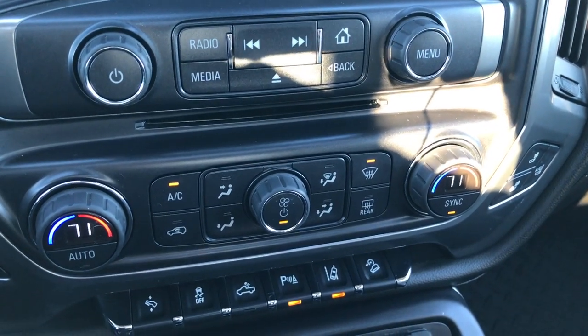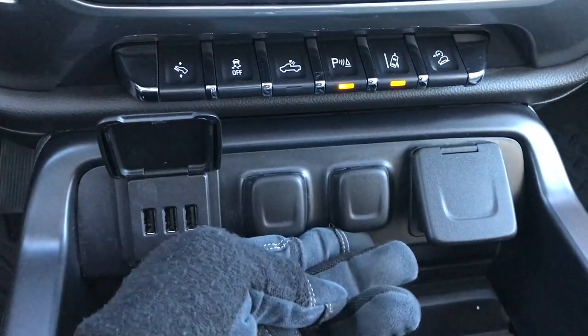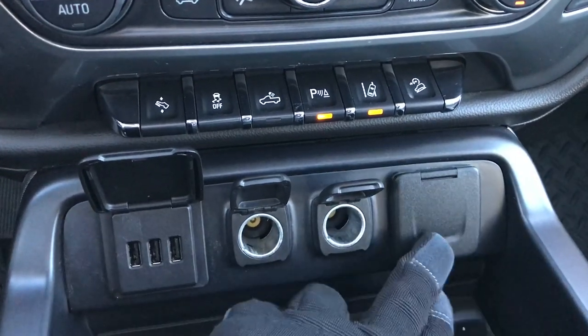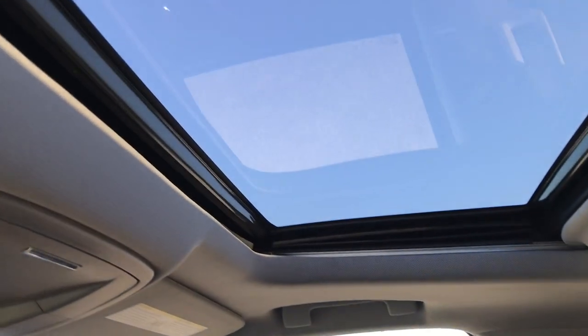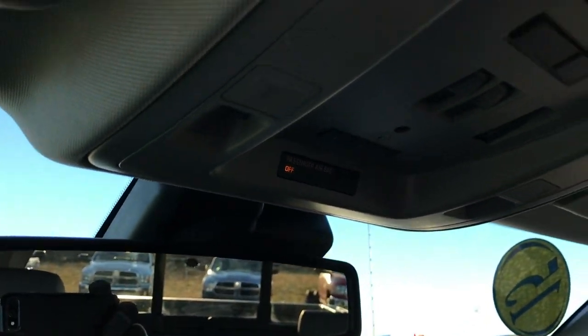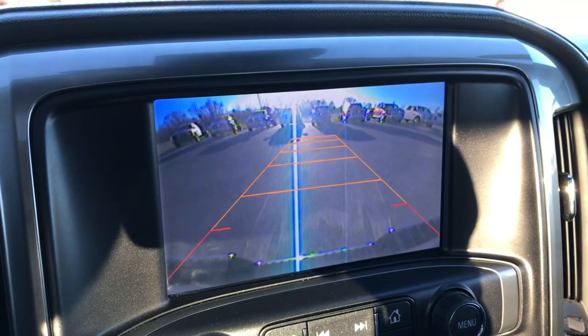It also has lane departure warning, forward collision warning, and downhill assist control. Down here you have USB plugs, two power points, and an actual 110 volt 150 watt plug-in. Dual glove boxes, and the passenger side seat is absolutely perfect — no rips or tears. It has a power sunroof, OnStar, HomeLink, and the backup camera shows up right on the display.